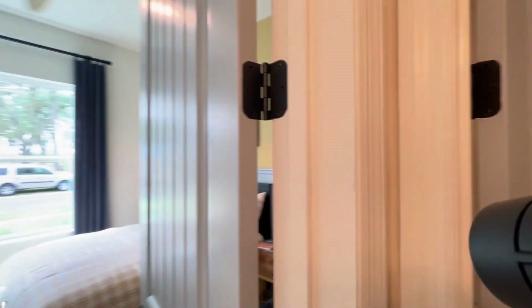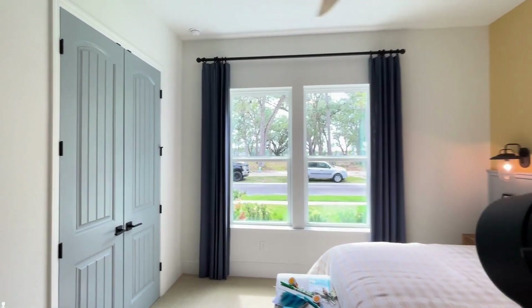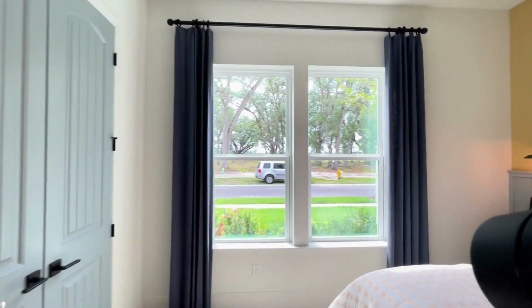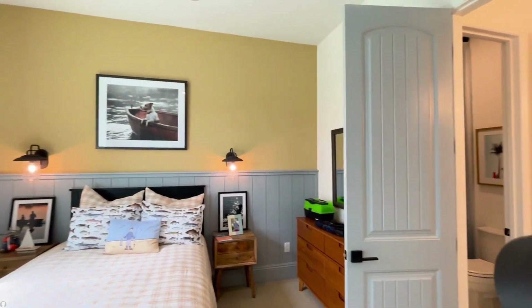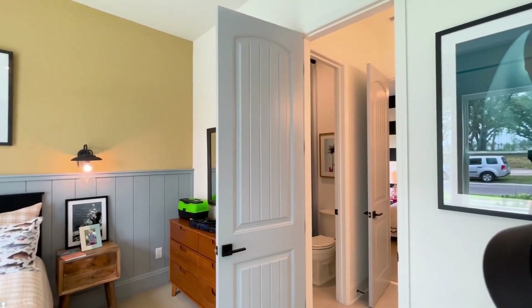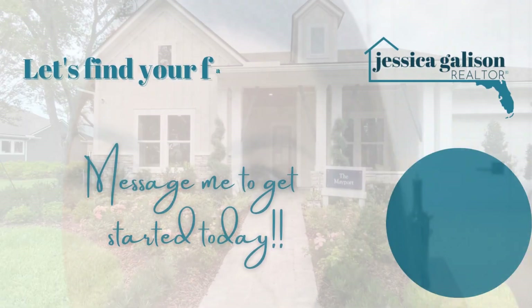I'd really love to know what you think of my favorite floor plan. If you have a favorite floor plan in St. John's, and if you're thinking about a move, I hope you'll give me a call. I love to help you build new construction. I'll see you guys soon!